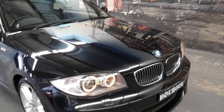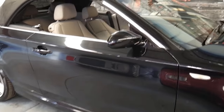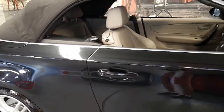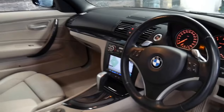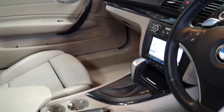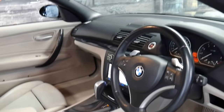This 2009 BMW 135i is black in colour with light grey leather interior. It's been owned by a very fussy owner. It's been fitted with aftermarket navigation and it's done 123,000 kilometres.